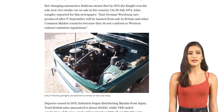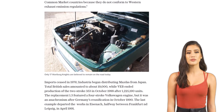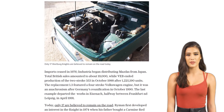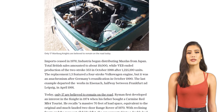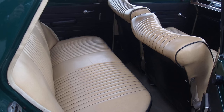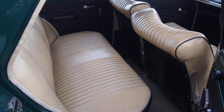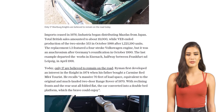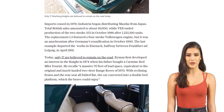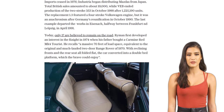But despite the mixed opinions, the Wartburg Knight holds a special place in automotive history. It represents a time when affordable cars were in high demand, and it offered a unique driving experience for those on a limited budget. Whether you love it or hate it, the 1967 Wartburg Knight is undeniably one of the rarest cars on British roads today. With only 17 believed to remain, it's a true collector's item for automotive enthusiasts.